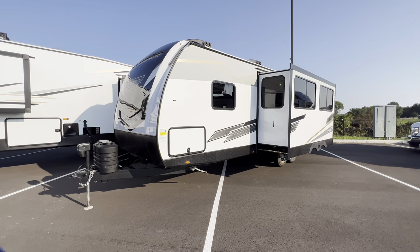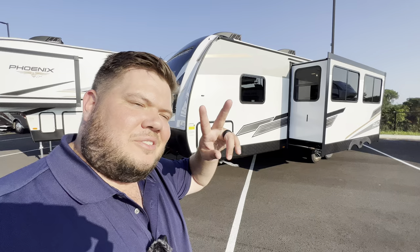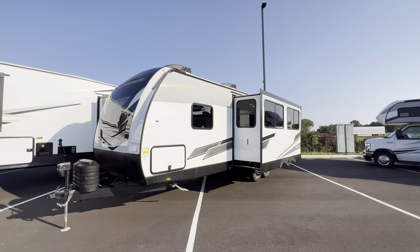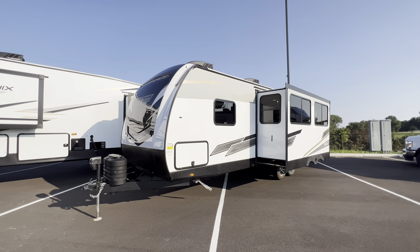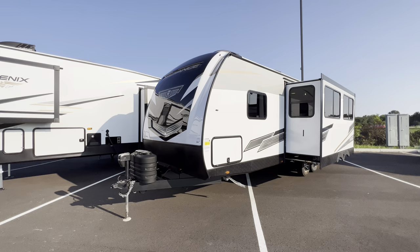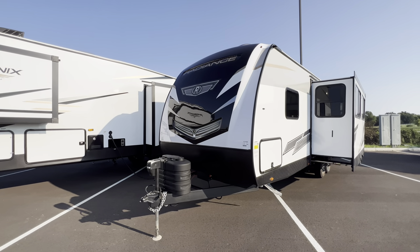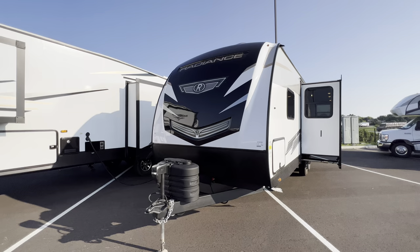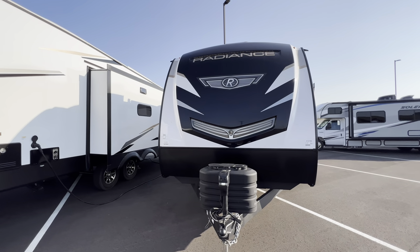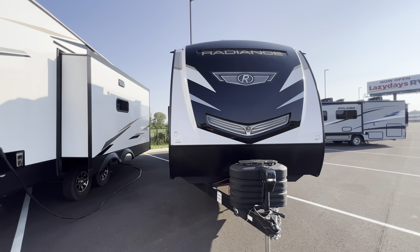Hey, what's going on everybody, this is Hunter. Hope you guys are having a wonderful day today. I have one of the best-selling couples campers in the entire RV industry — this is the 2024 Radiance 25RB. It's going to have one big massive super slide, and it's in a rear bath disposition, but it's got a lot of good things going for it, and it's why it sells so well.